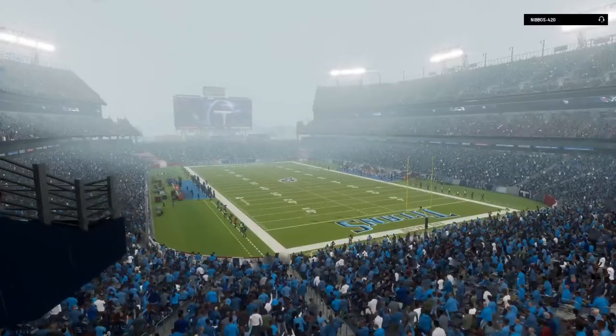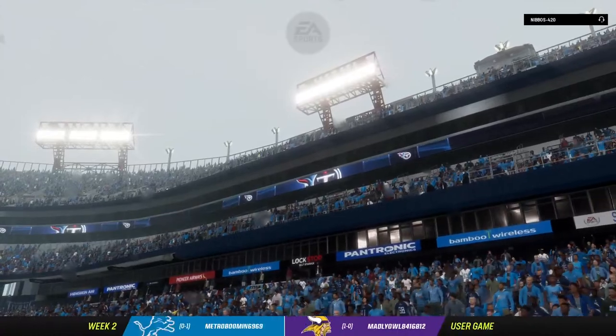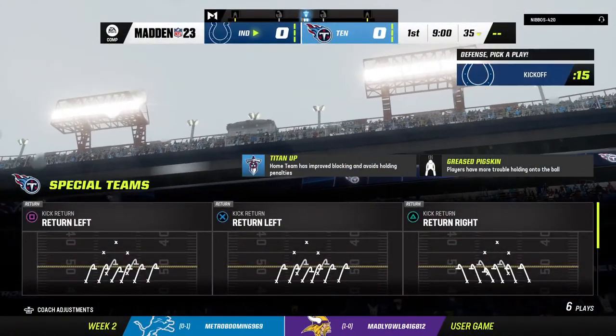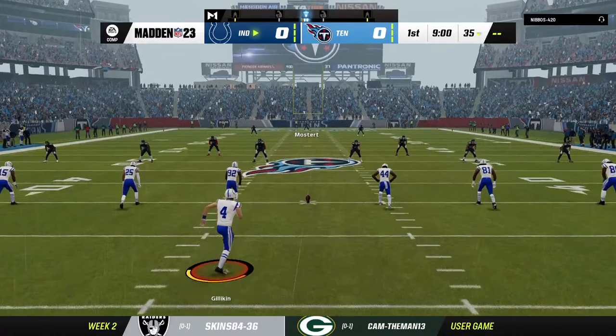Well, it may be a bit soggy, but that certainly hasn't deterred this fan base. A great crowd on hand to battle the raindrops in Nissan Stadium in Nashville. Today, after a crazy opening weekend, it's on to Week 2, and we've got a good one here between the Indianapolis Colts and the Tennessee Titans.